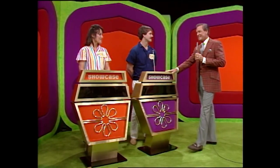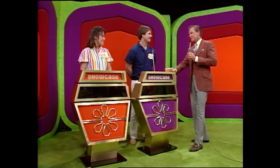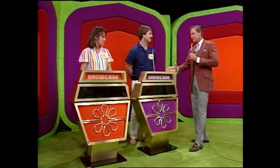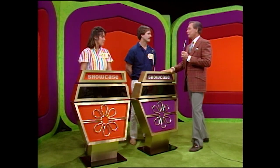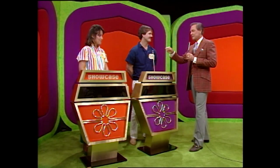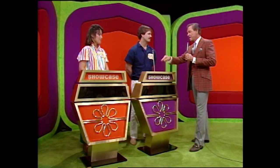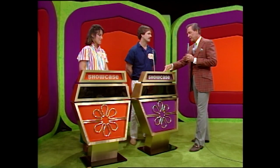Each of you will have a showcase of beautiful prizes to bid on. The one of you who bids closer to the actual retail price of your own showcase, without going over, will win it. But if you are the winner and you are less than $100 away from the retail price of your own showcase, we will give you both showcases.